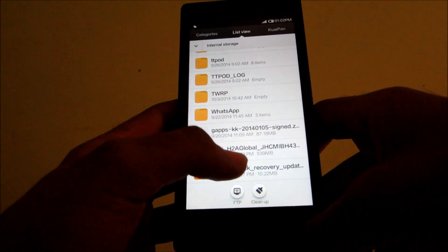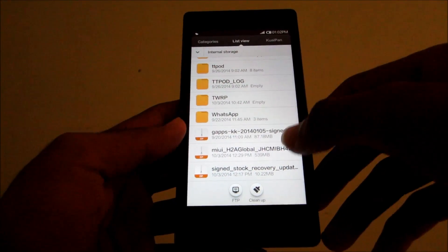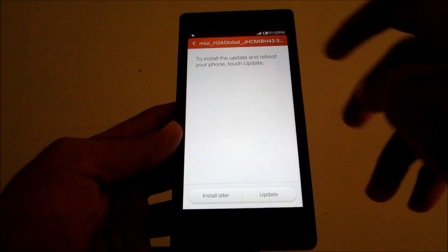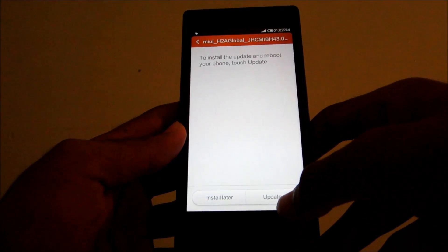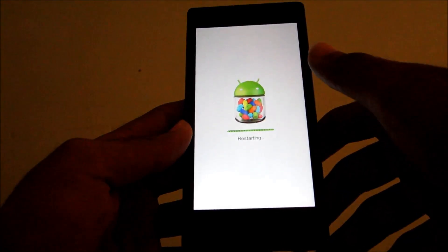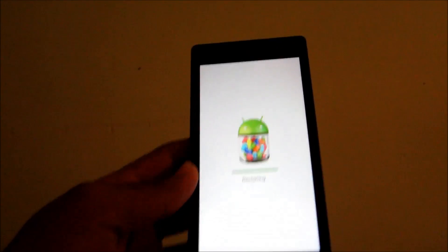Now as you can see, this is MIUI version 43 — 43 is at the end. So we need to select that version and it will ask you to install the update. Just hit update and press start update. Now the phone will restart and you will be on the latest version of MIUI.